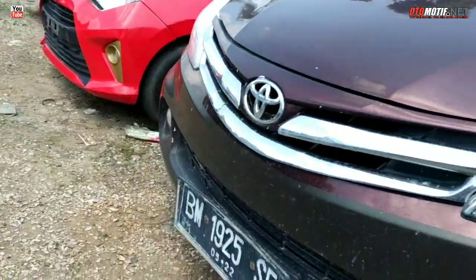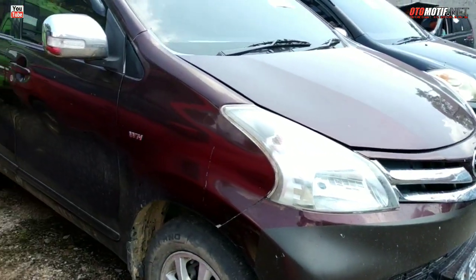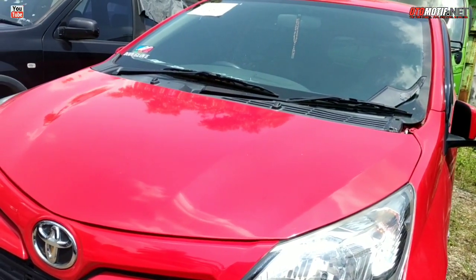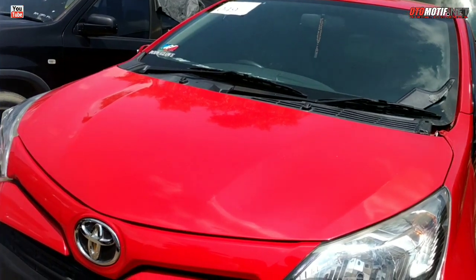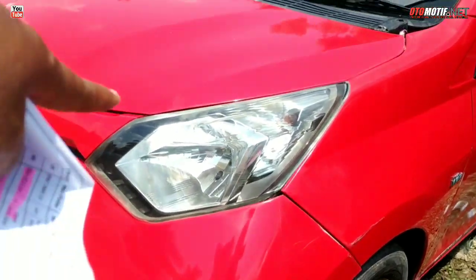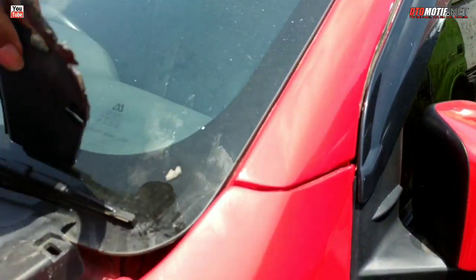Rp 80 juta ini, murah. Tahun 2012. Kemudian di sampingnya ada Kaila tahun 2017 dengan harga Rp 75 juta, warna merah. Harga Rp 75 juta. Pok lampu lengkap, depan tidak ada cacat. Cuman ada cacat sedikit — bisa ditempel lagi.